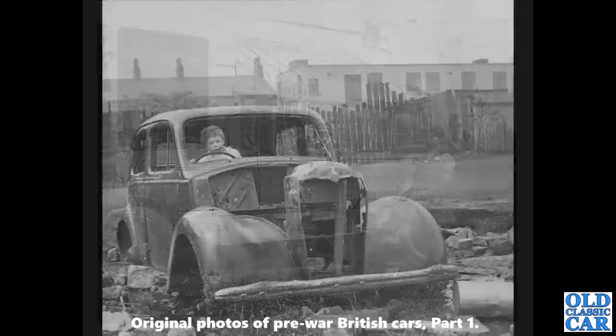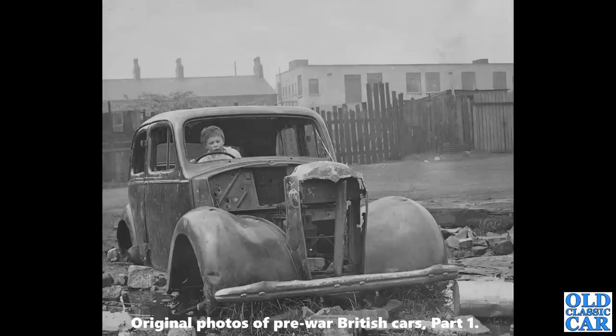Somewhat less smart and glamorous is this very sad, sorry-looking Vauxhall 10 — appears to have been dumped on some wasteland. There's a young lad playing behind the wheel. I remember doing a similar thing with an old BMC FG lorry that was abandoned not far from where I grew up. I'm sure many people watching this will have similar memories.